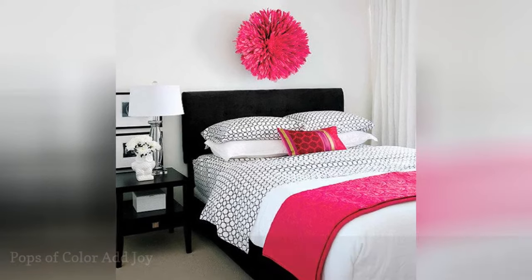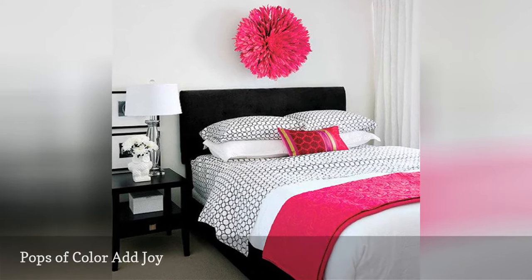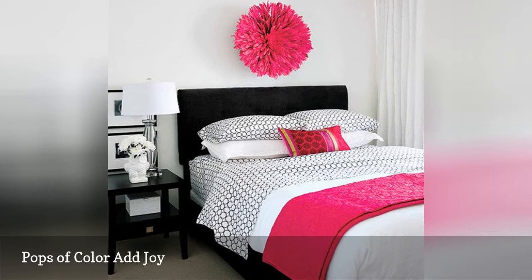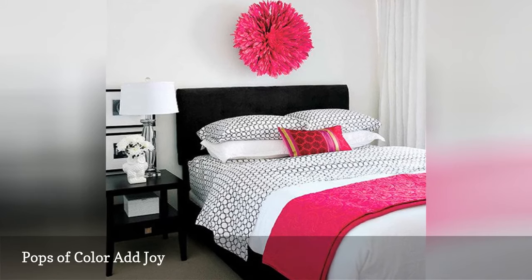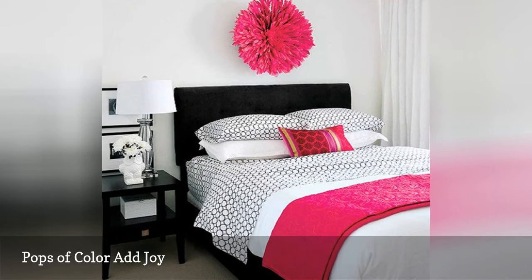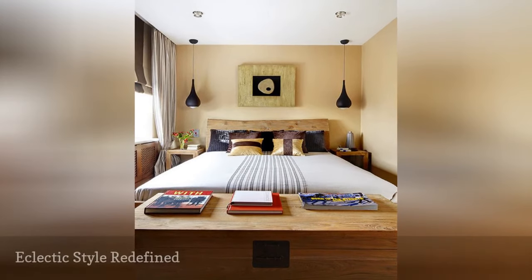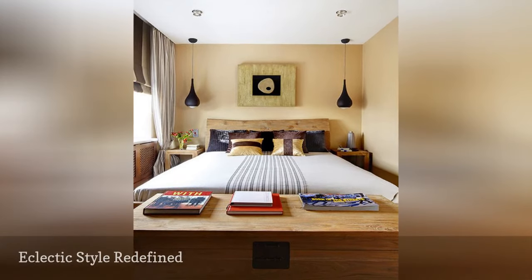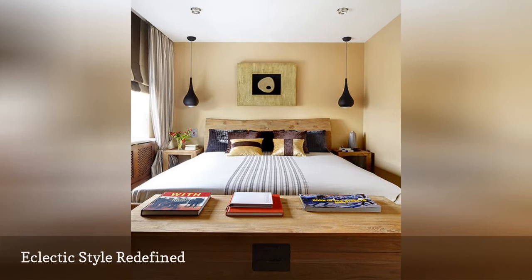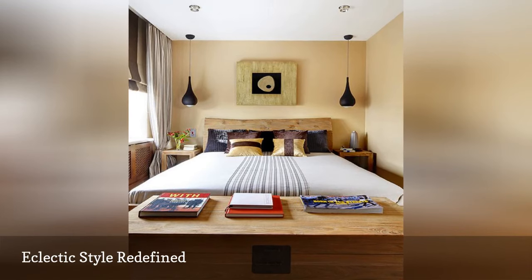An entire bedroom filled with bright and saturated color can be too intense for a tiny space, but a few hot pops of eye-catching color heats up neutrals or classic black and white to make the temperature of this master bedroom just right. An eclectic mix of styles doesn't have to take up much room, especially when it's well-edited. The small space highlights a blend of Asian, retro, and rustic decor for a result that's huge in personality and style.